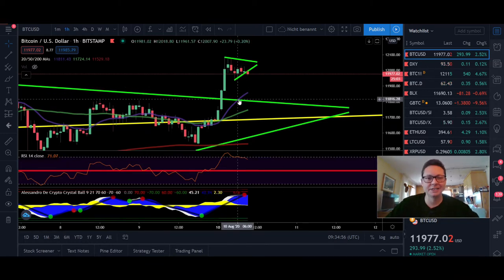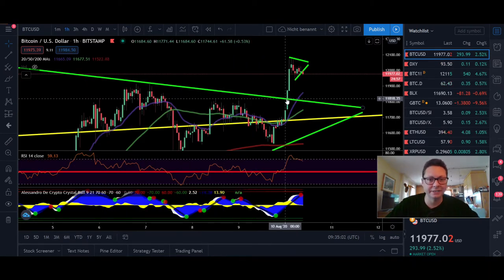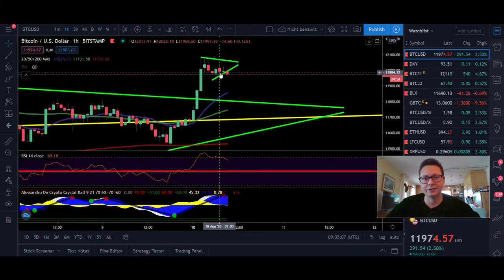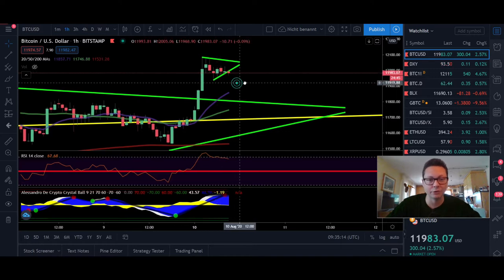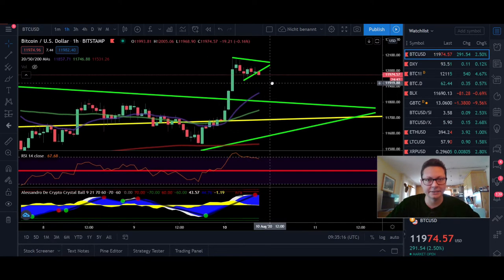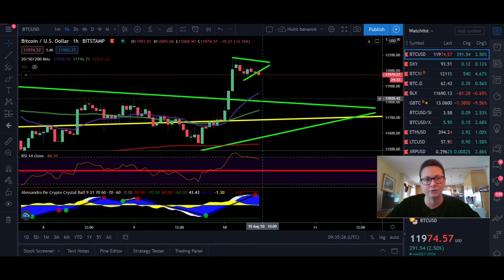Overnight, at least here in Switzerland, we had a nice breakout from this consolidation wedge that we were in over the last couple of days. We broke out as expected to the upside and right now Bitcoin is again consolidating in this $12,000 range. This is the last step before we can reach our next level of $14,000.